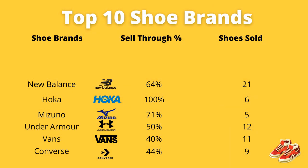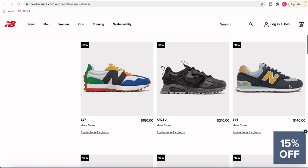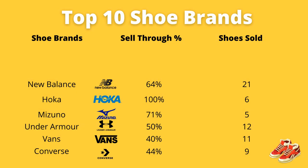Coming in at number four is New Balance — a very good pair of running shoes. If you can get the top of the range they go for around $270 to $280 retail, and resale value can be anywhere between $60 to $80 if you've got the right pair. I've got a 64% sell-through rate and I've been able to sell 21 pairs of New Balance running shoes in both men's and women's. If you can buy them for $5 to $15, you're generally going to make a pretty good profit. I see New Balance a lot and I'm always buying it.